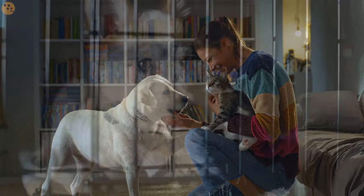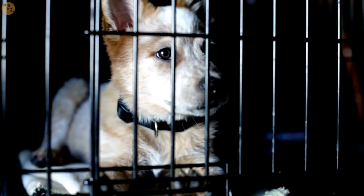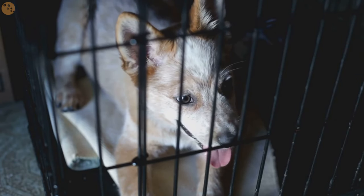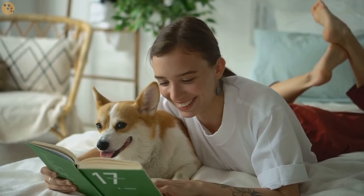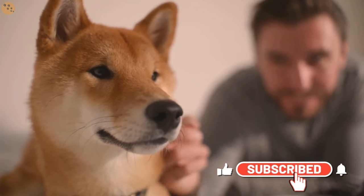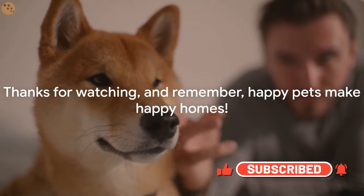Good luck! Did you find our guide on crate training helpful? If so, don't keep it to yourself — share this video with other new dog owners who might be struggling with crate training. If you found our guide useful, please give this video a thumbs up. We have a library of pet care guides just waiting for you, so don't forget to hit that subscribe button for more helpful tips. Thanks for watching, and remember: happy pets make happy homes.